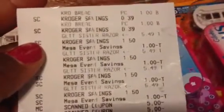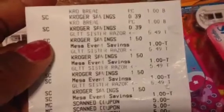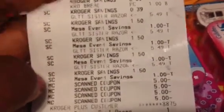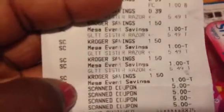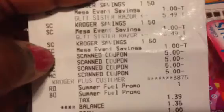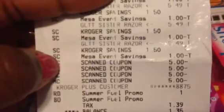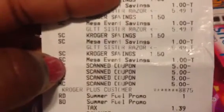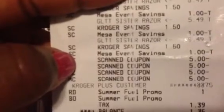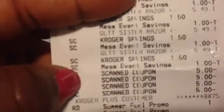On the receipt, the bread was a dollar each and the razors are all at $5.49. You can see the dollar coming off for the Kroger mega event savings. There are four coupons that scanned for five dollars each. It also looks like I'm signed up for the summer fuel promo.